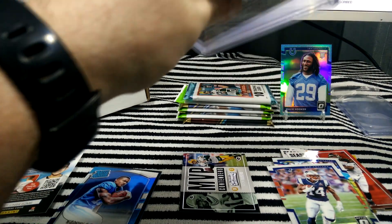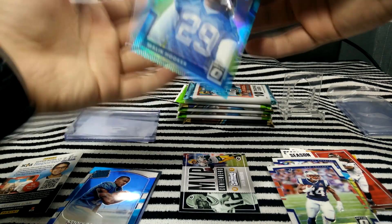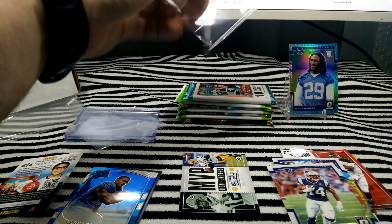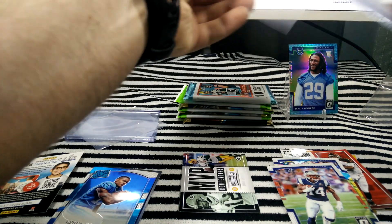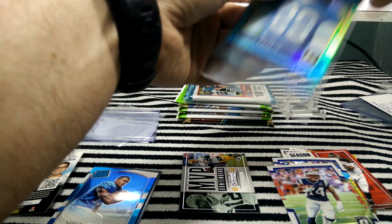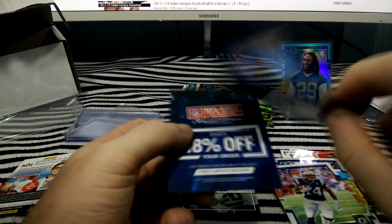Put it in a sleeve, because these are the ones you don't want to scratch up the front of. And the last card was a Kenny Galladay rookie.